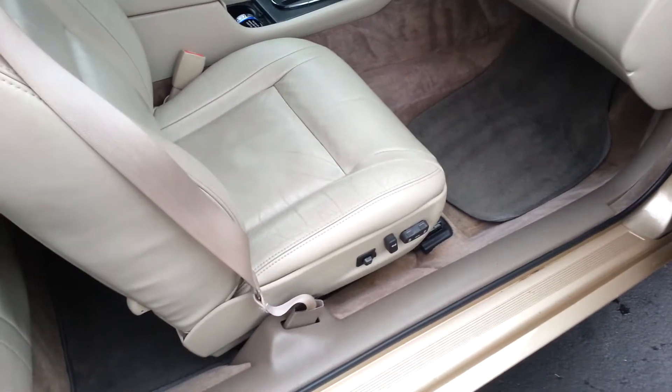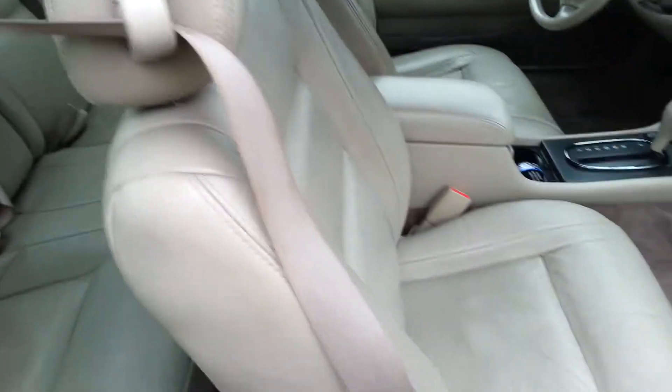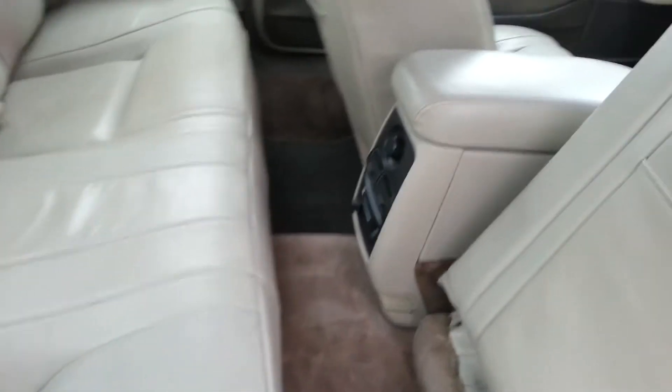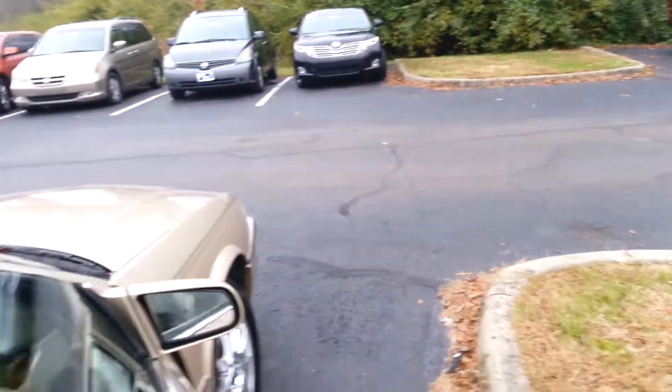On the passenger side, you got power seat there too, power windows, and little storage pockets down there. Yeah, this is nice. Back seats look like they haven't been sat in a whole bunch. And you got heating vents back there as well. Yeah, this is a nice car.